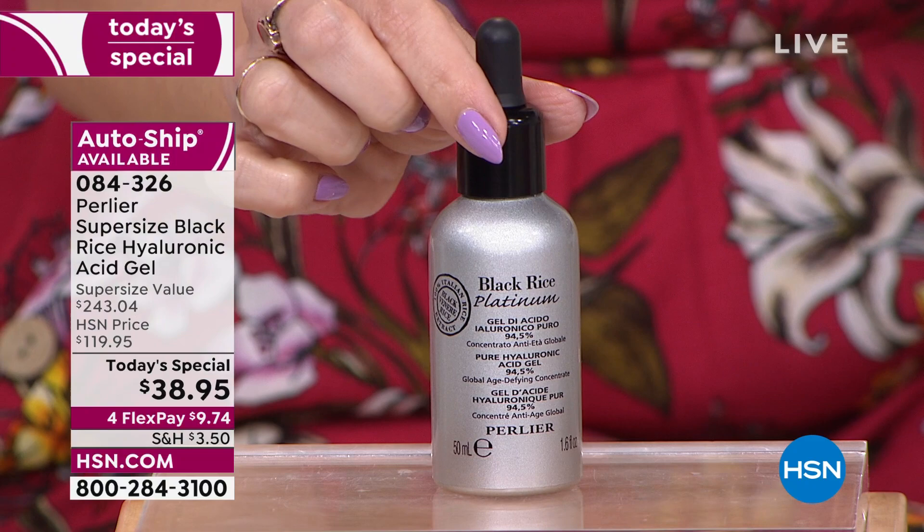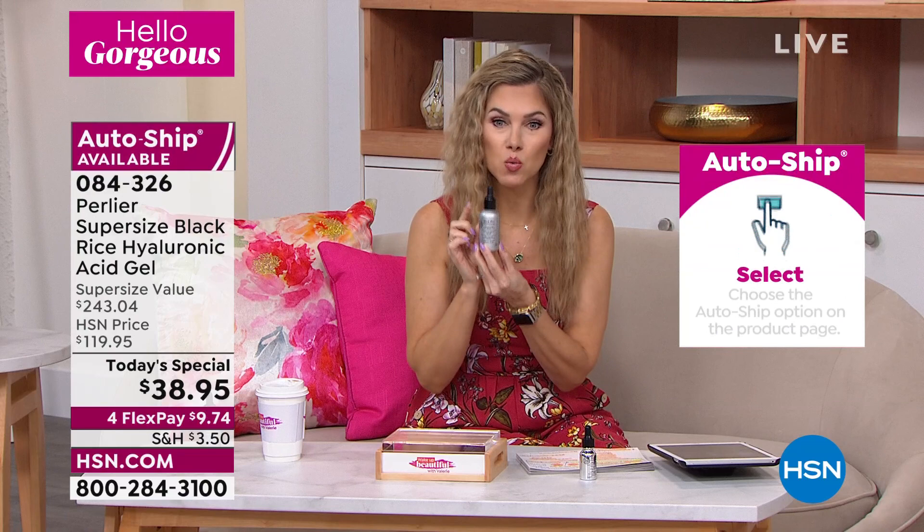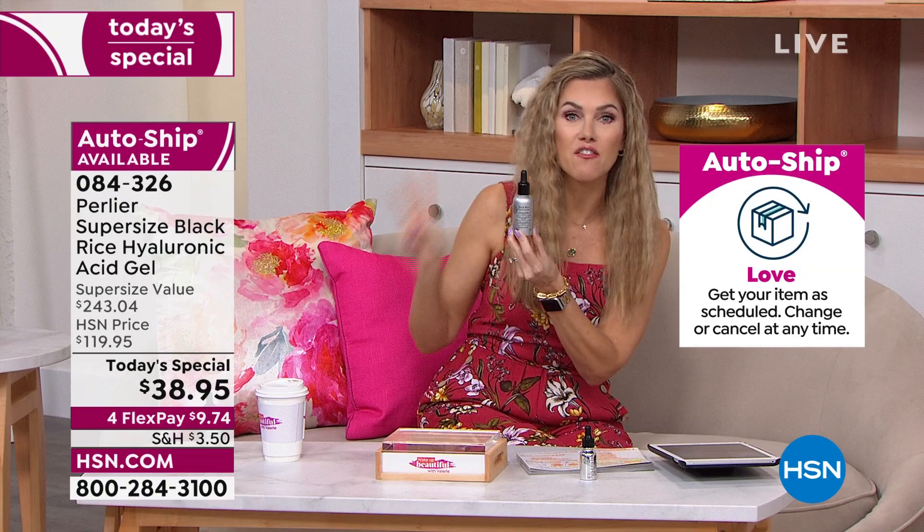We'd love to send it out to you. AutoShip is your guarantee that when you fall in love with your skin because it looks plumper, juicier, tighter, and firmer, we can't raise the price on you for the next two years. We will guarantee this over $243 value supersize will not go up — it'll stay at $38.95 for the next two years. You can customize it, speed it up, slow it down.